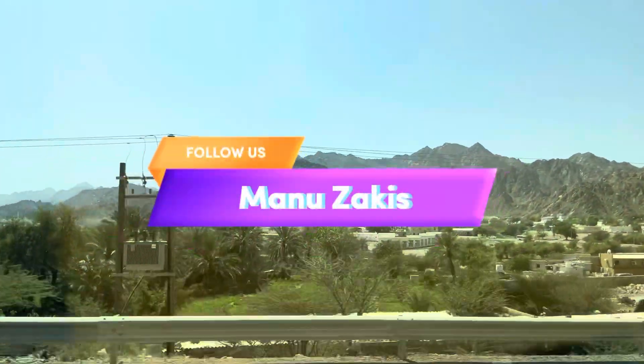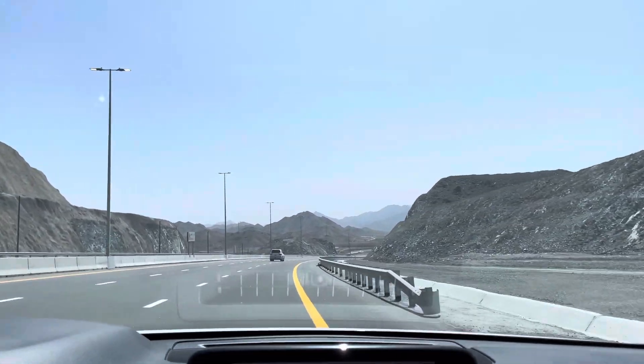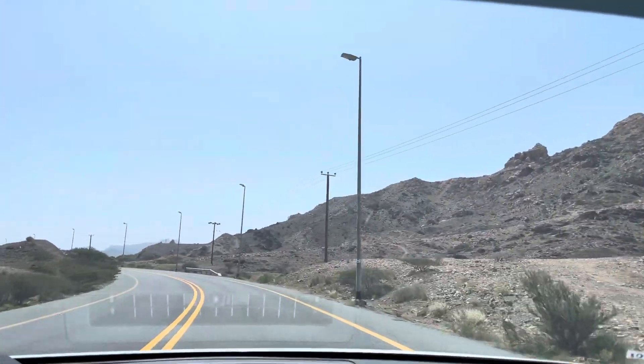Hello guys, welcome back to my new video! Today we are going to Fujairah. Fujairah is mostly known for its beaches and mountains.